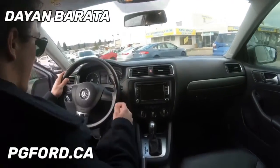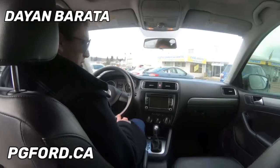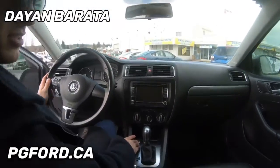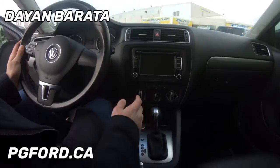Hop inside — we've got controls here for your stereo, you get a nice touchscreen deck, and it is push-to-start, so there is a key but there is no keyhole.